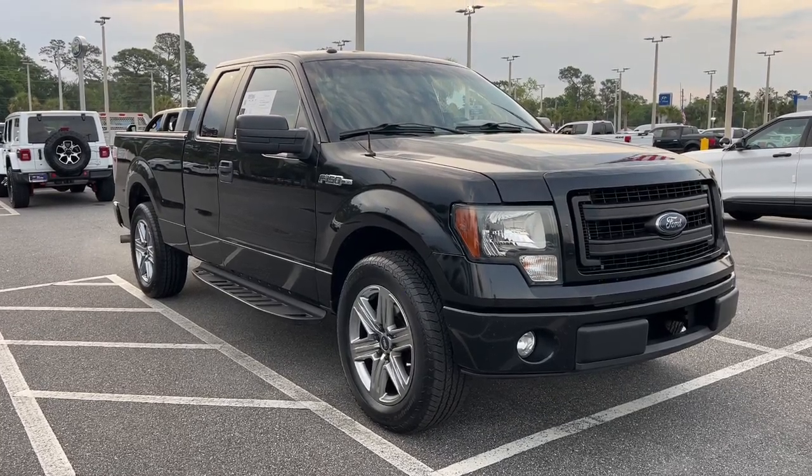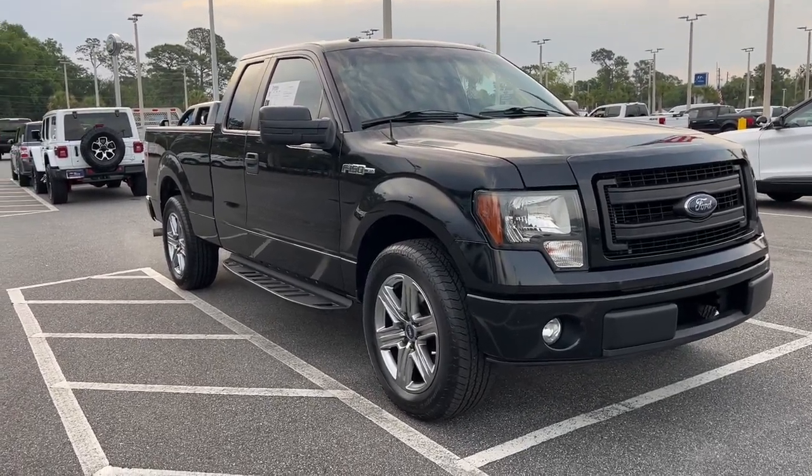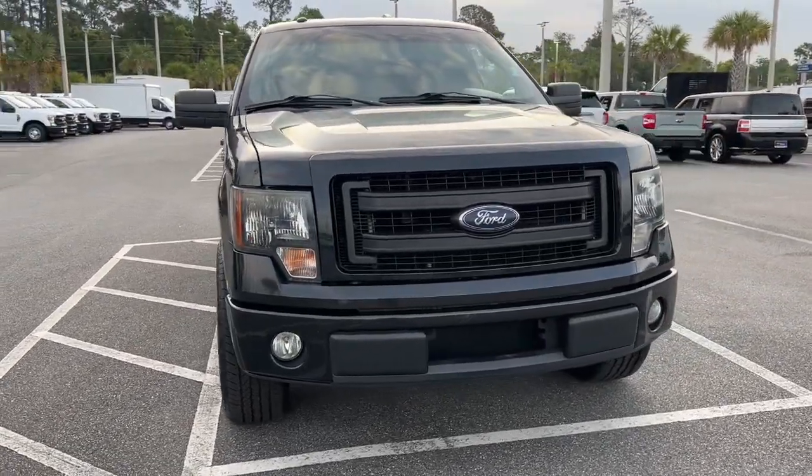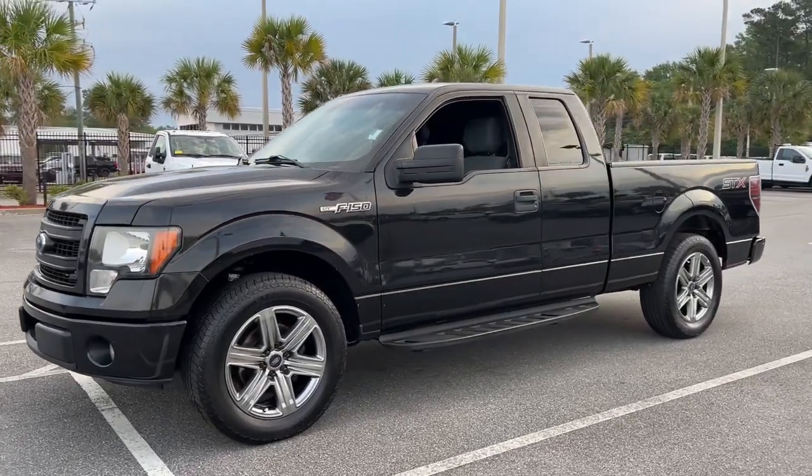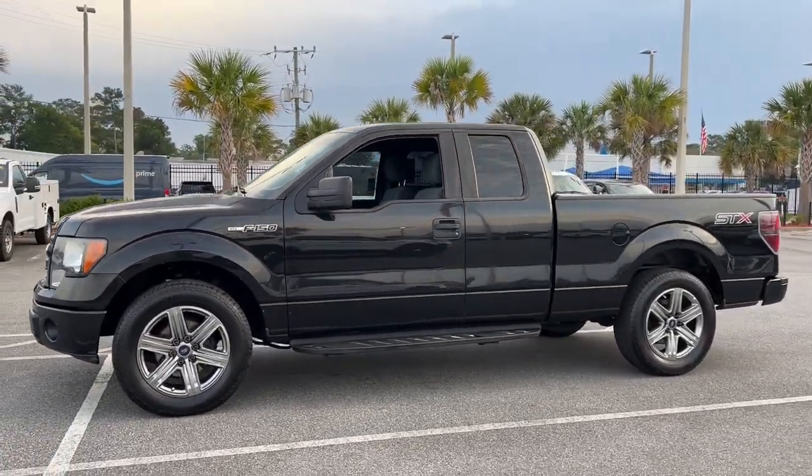Go home happy with the 2014 Ford F-150. With less than 150,000 miles on the odometer, this vehicle provides excellent value. Take a closer look at this full-size F-150.